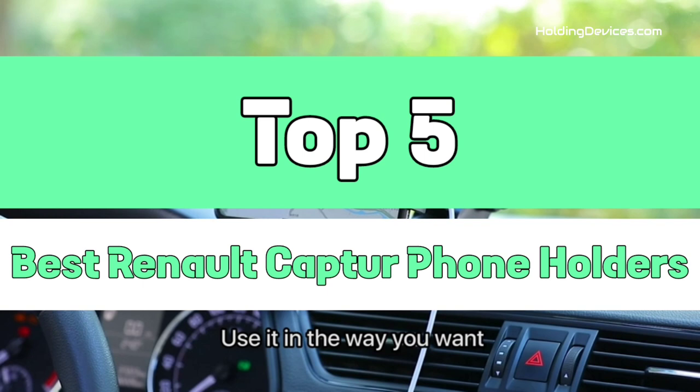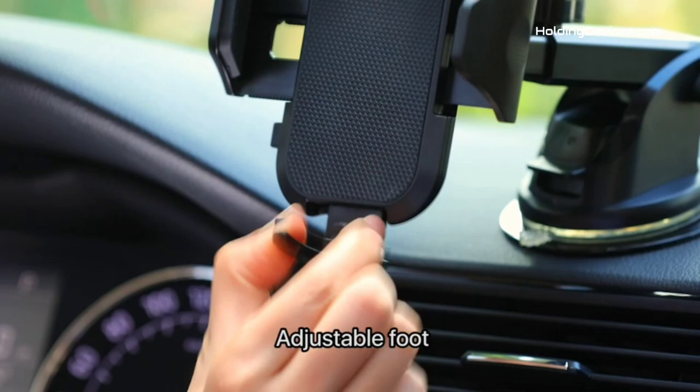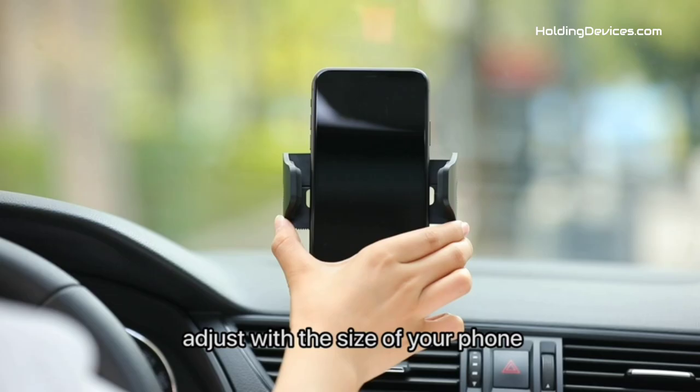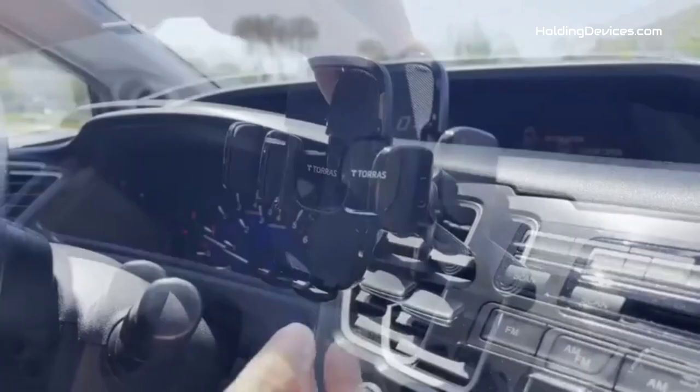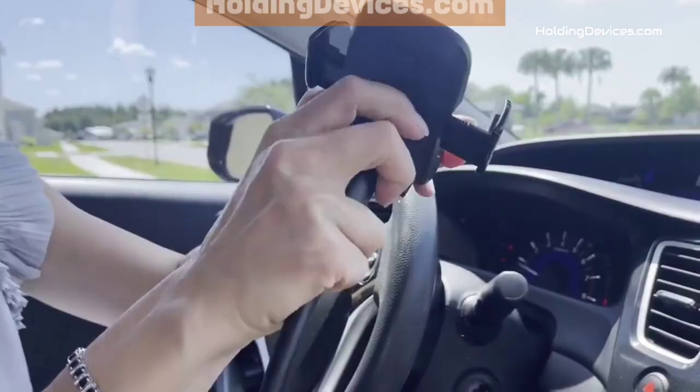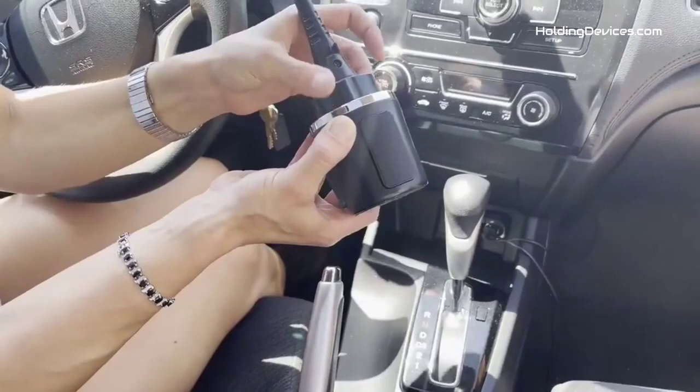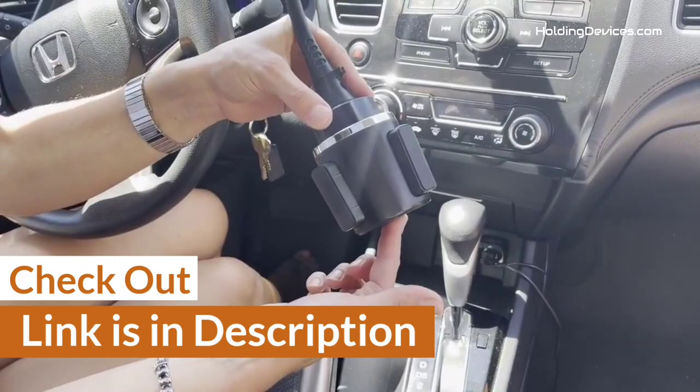We have analyzed reviews from actual users and made our ranking based on their price, quality, durability, performance, and compatibility with Renault Captur. These phone mounts are 100% approved by HoldingDevices.com, so you can be sure that you're buying one of the best phone holders for your Renault Captur. For your convenience, we have given the link in the description so that you can see their latest prices and find out more information about these mounts.